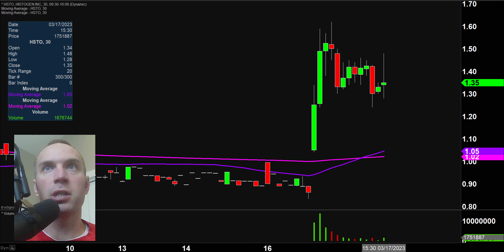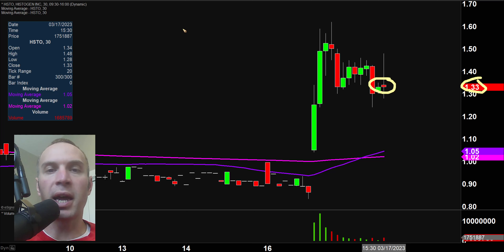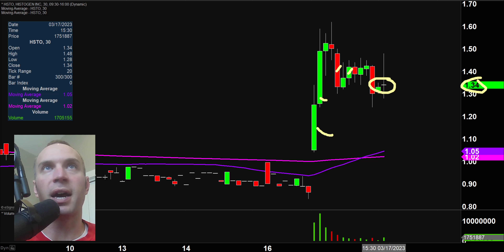Real quick, a couple of clarifications. First, the price you see over here will be moving around and changing, and the candlestick you see will also be moving around and changing. That is because the market's still open for a small amount of time. But I like to do these videos when the market is still open because sometimes we can capture some really interesting late day price movement. And then second, I'll be using the 30 minute timeframe, meaning each one of these candlesticks represents 30 minutes worth of time.